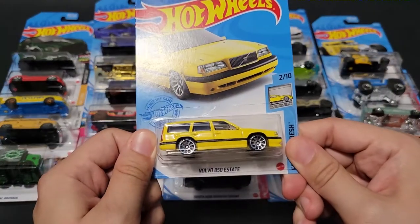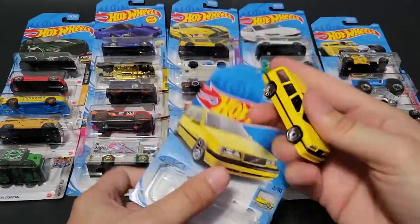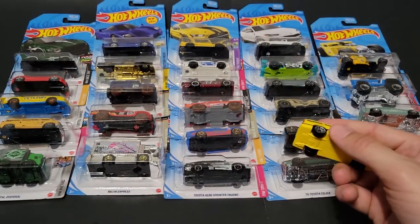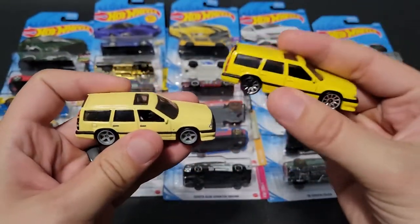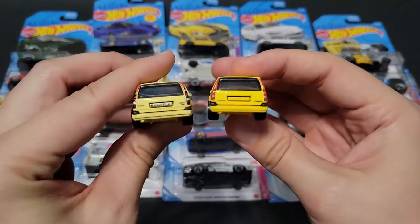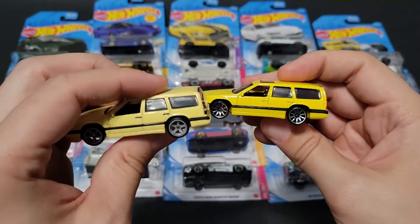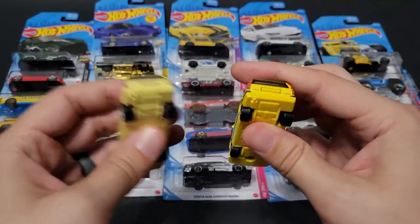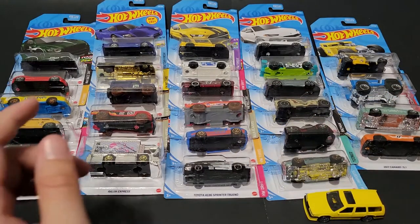We've got a yellow Volvo 850 Estate — this is a super bright wagon compared to the wagon exclusive that came out recently, which is much more pale. I do have that so we can compare. I like the five-spoke rims and I really like the bright yellow on this one. They do have tampos for the headlights and taillights, but there are just a few less tampos on the mainline version. The door handles are done on this one and the base is metal on the premium versus plastic on the mainline. Cool casting — glad to have another Volvo wagon.